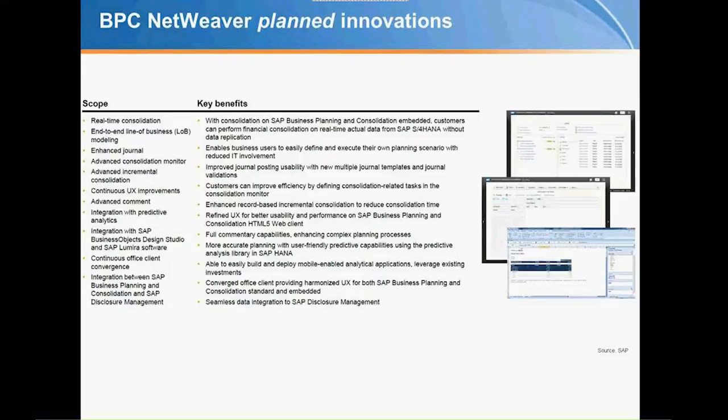There's going to be a convergence of the Office client — Analysis for Office and EPM Add-In are getting closer together. Currently they are two separate installs in Excel with two different ribbons, but SAP is consolidating those into a single application. Also, better integration with Business Objects, integrating with Design Studio and Lumira, ultimately with Cloud for Analytics, and seamless data integration between SAP Disclosure Management and BPC — which is part of the whole end-of-month close process for reporting formal books on the street.